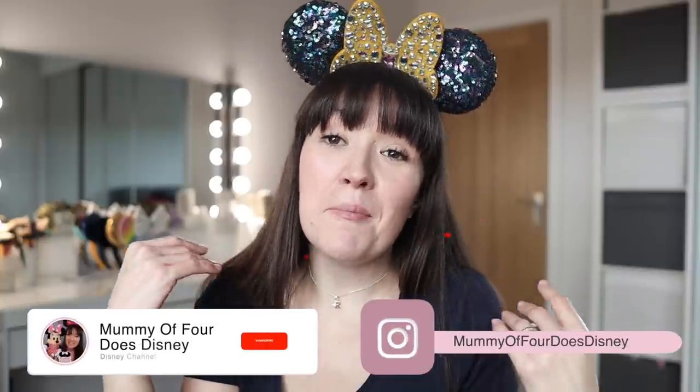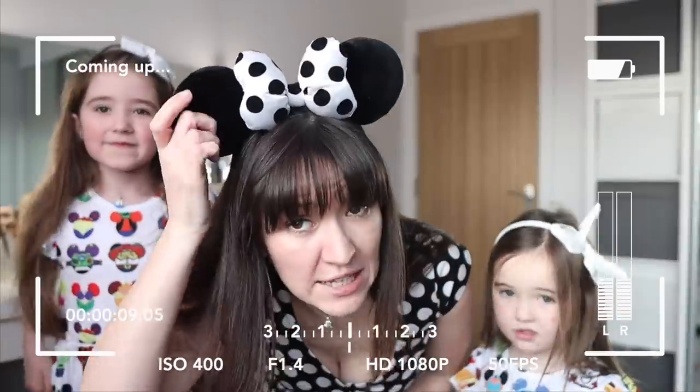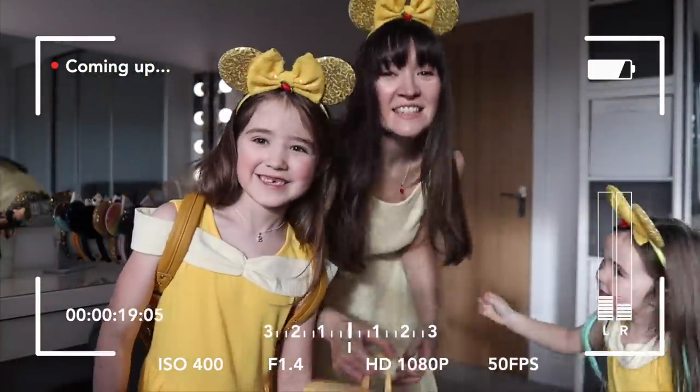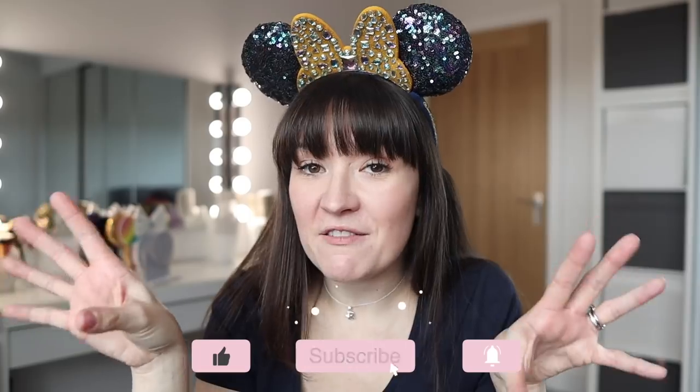Hi, I'm Rhi. Welcome back to my channel, Mummy of Four Does Disney. In today's video, I am outfit planning for our upcoming Walt Disney World trip to Florida in 2022. I will be sharing loads and loads of Disney bounding outfit ideas for the various parks, for both myself and my daughters. This video is also going to act as a bit of a pre-packing checklist. Make sure you are subscribed with bell notifications on for the pack with me video coming very, very soon.